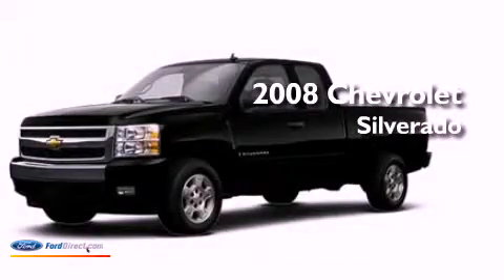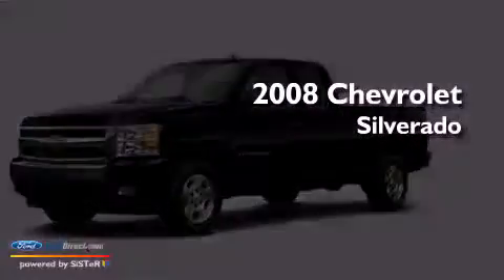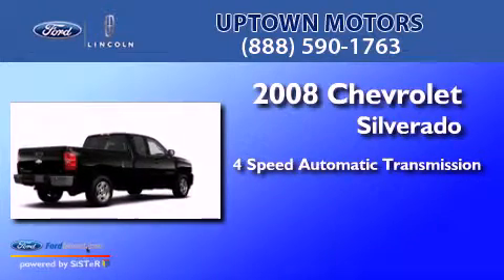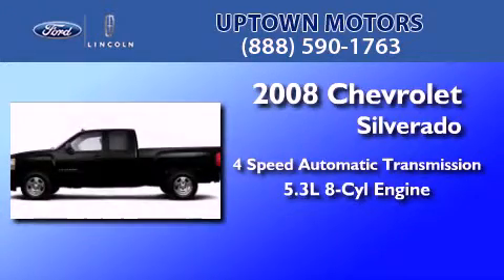This is a 2008 Chevrolet Silverado. This truck has a 4-speed automatic transmission and a 5.3-liter V8.